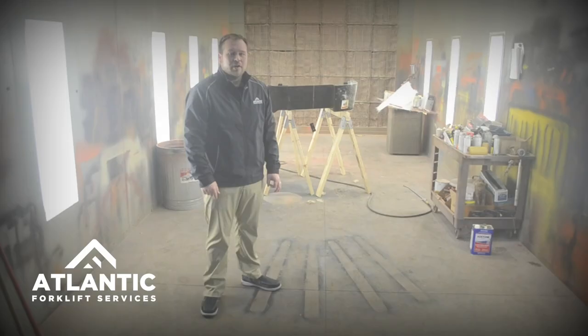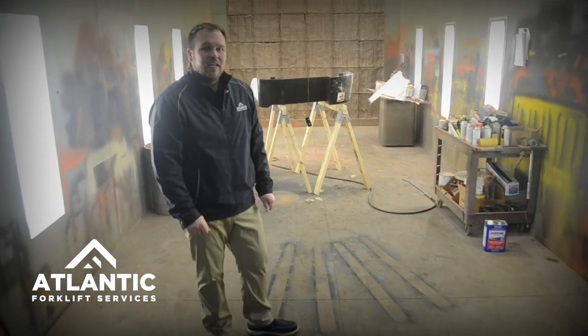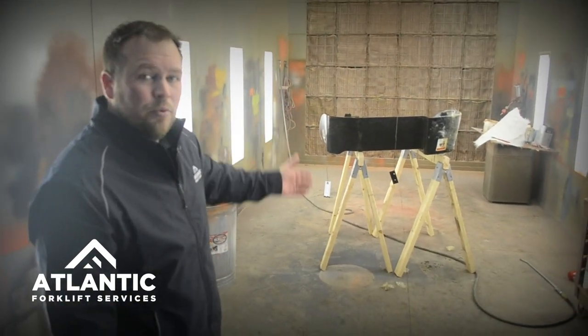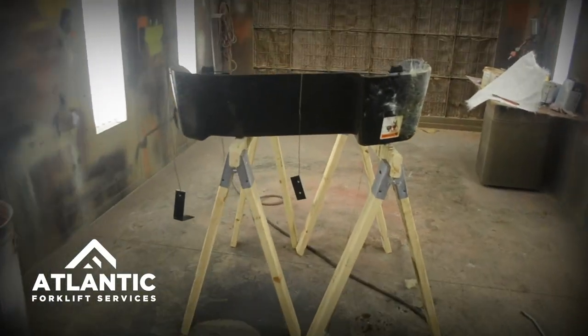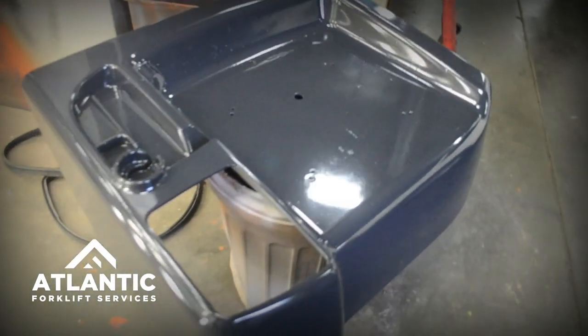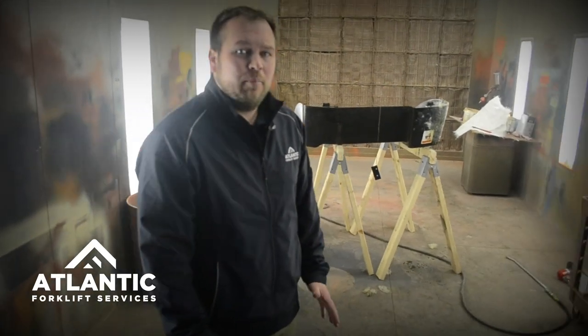Next we're going to take a look at our paint booth and see how we can recondition forklifts. We have capabilities of painting any size forklift, as it is a large paint booth. We also have a filtration system on the back that allows for air flow to and from. Here you can see we're taking the hood off one of our forklifts — this is the before, and we'll have an after picture as well. Our paint booth allows us to do any kind of reconditioning: painting the body, forks, mast, or any components of a forklift to bring it to a reconditioned state for our customers.